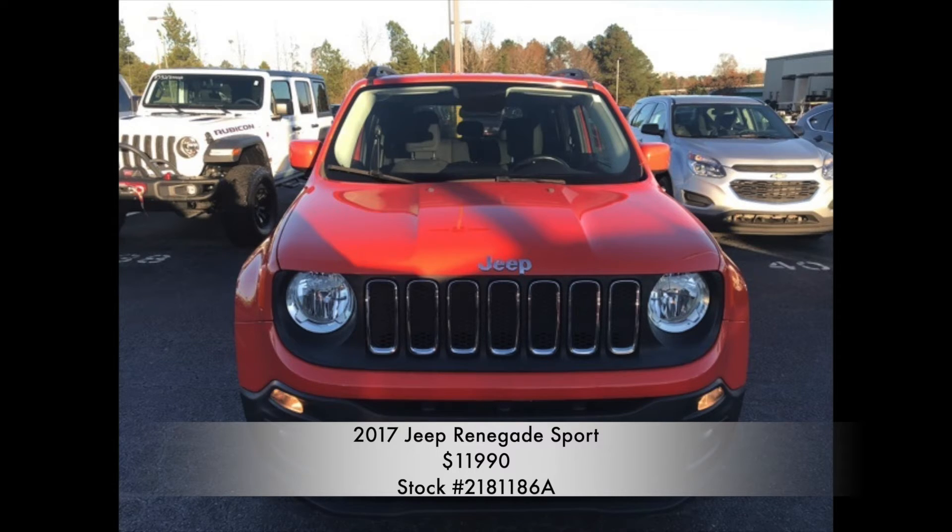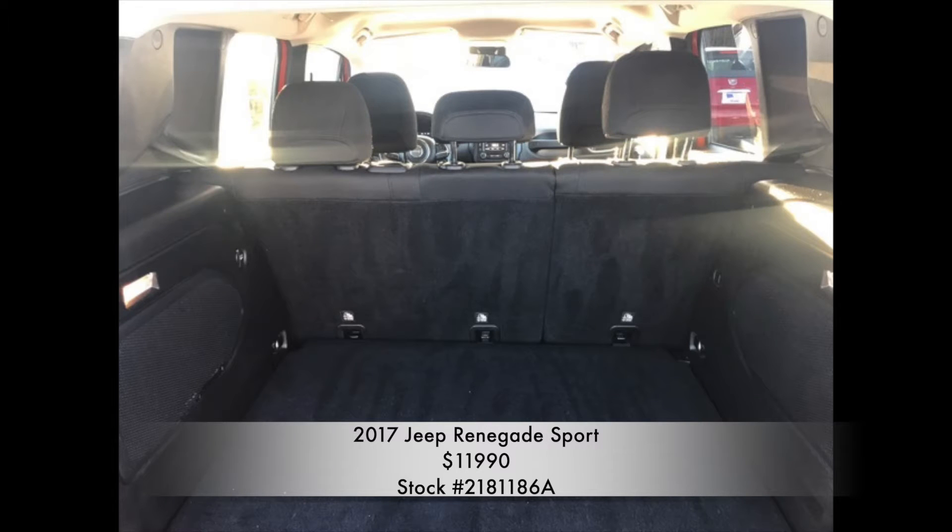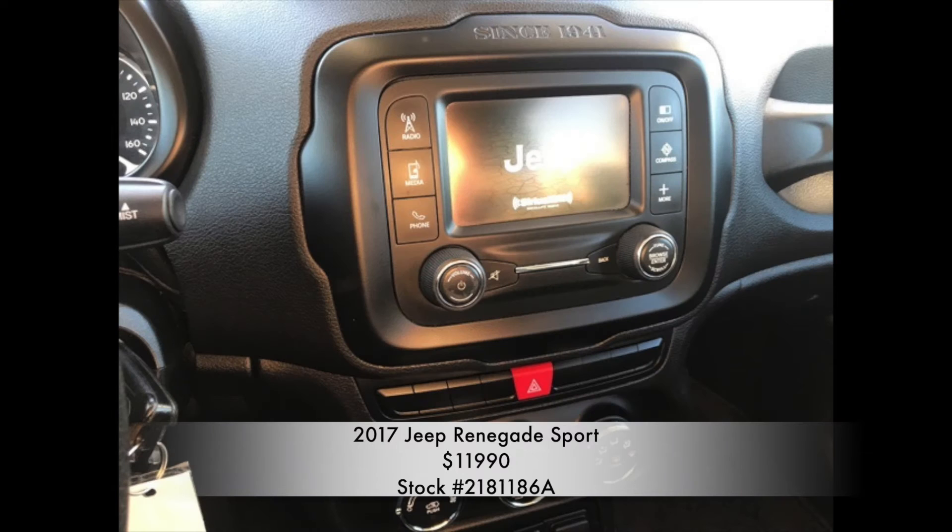If you're looking for a vehicle that's good for travel, look no further. With a 31 highway MPG and Sirius XM capabilities, you'll be ready for any trip.